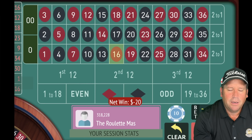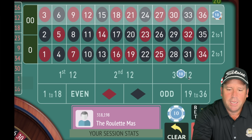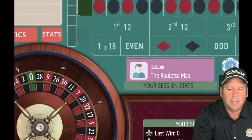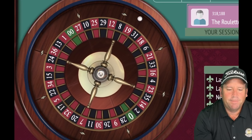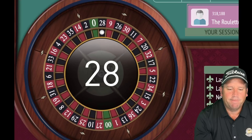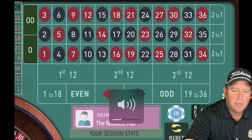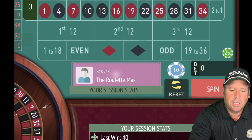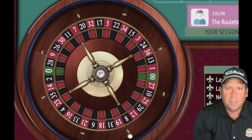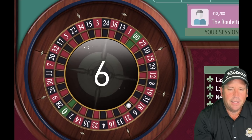We're looking for 27, 30, 33, 36, and now we have a $40 total bet. That's a 28 black — a $20 win. When we get a win like that and we're not in session profit, we just stay at that same level. We stay at $40, and that's a 6 black — another $20 win. We stay right there at $40, $20 on each.